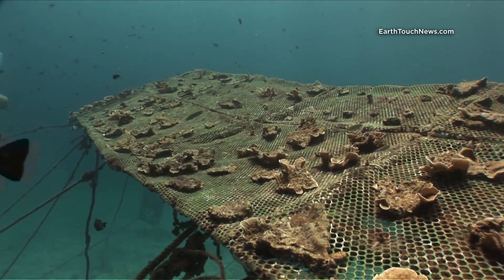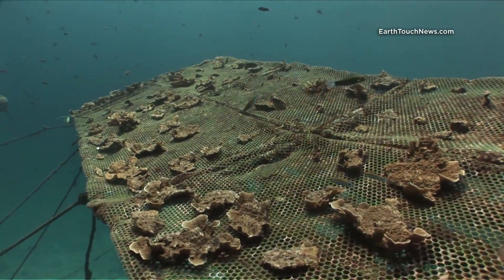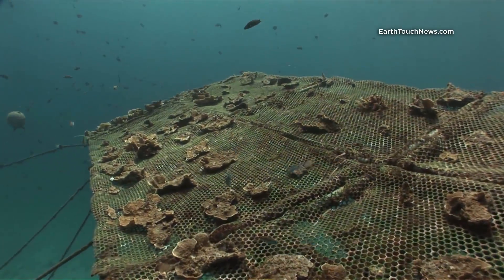A little further away from the pyramids, up in the shallower water at around five or six meters, is the nursery where they first grow the coral. It looks like here they're growing plate coral.